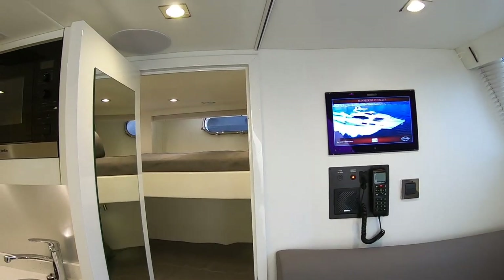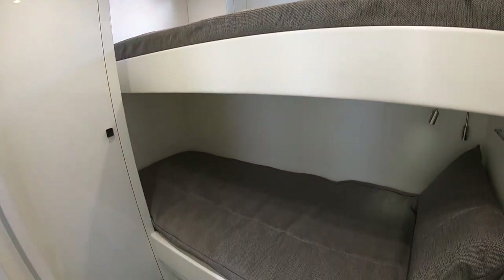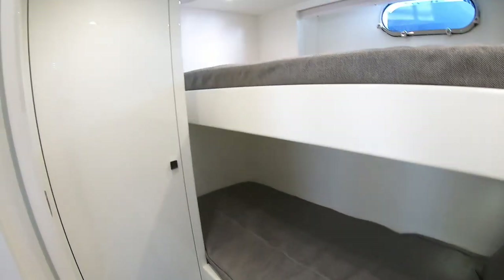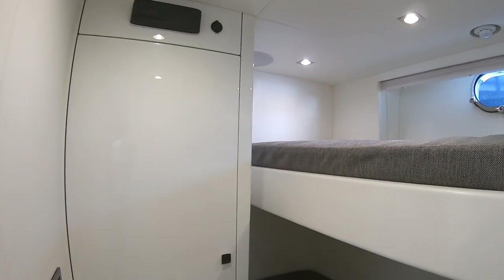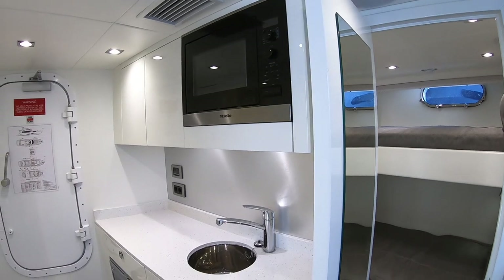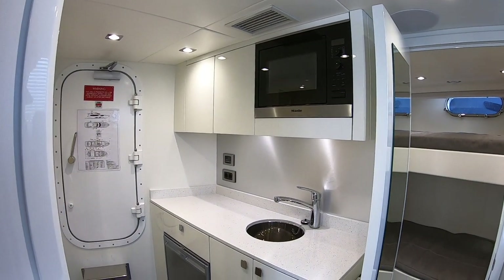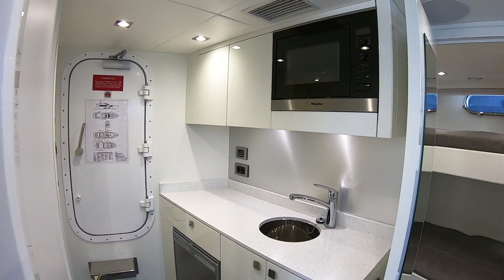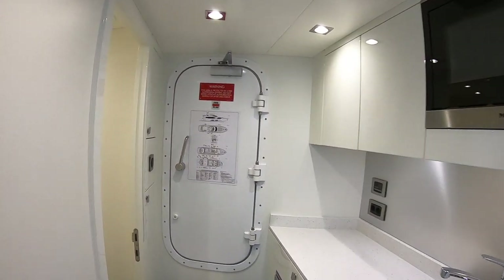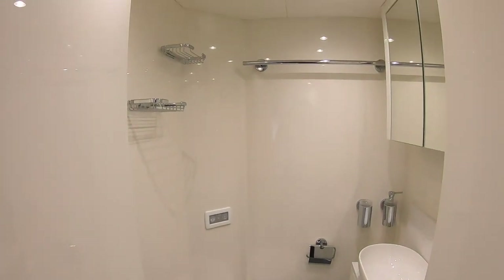And then on the other side is another bunked cabin and again storage in there. They've got another galley area just here — so there's a microwave, an oven and a fridge, enough to make snacks and that kind of thing. Sink obviously. And then over here is the heads.